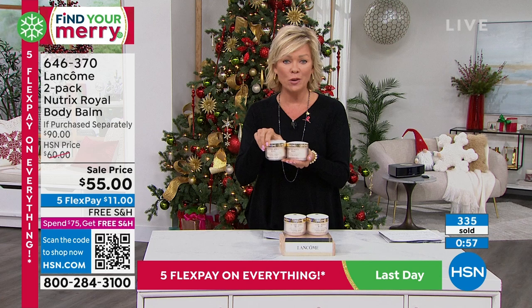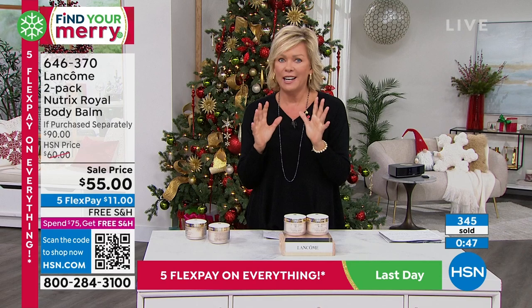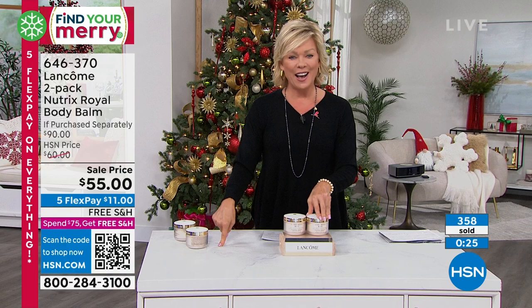The minute you experience it, and the way it smells — it really is incredible. I can only describe it as smelling very expensive, and I like smelling expensive. We definitely encourage you to continue ordering. Do it while these sale prices and Five Flex are still an option — Five Flex goes away tonight. There's even free shipping on as many duos as you'd like to get. Feel free to stock up while they're on sale. Item 646-370 here on the Nutrix.